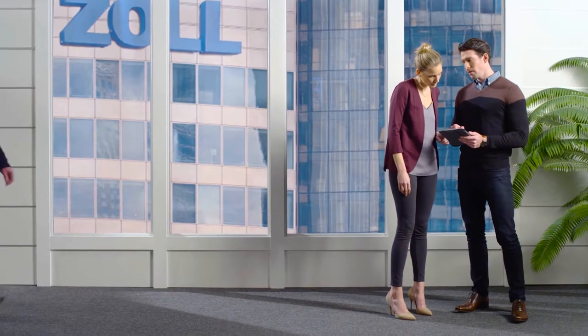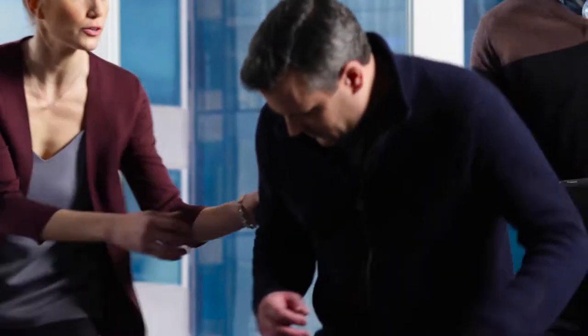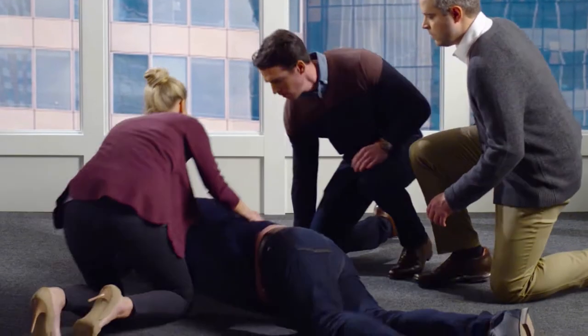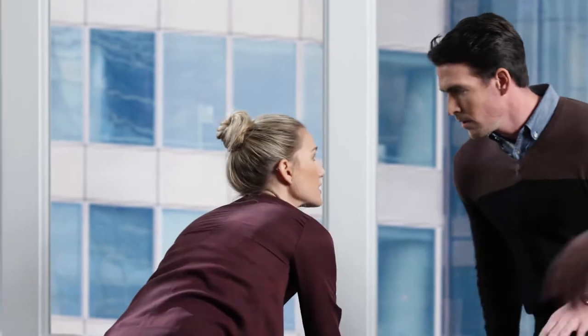A sudden cardiac arrest can happen to anyone, at any age, at any time. Anthony, are you okay? Can you hear me? I'll get the AED. Call emergency services.